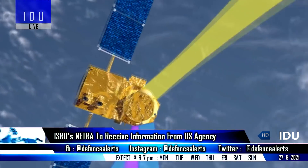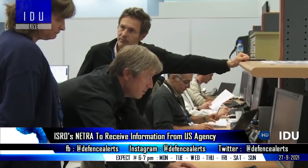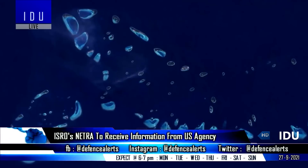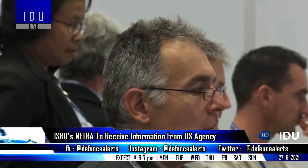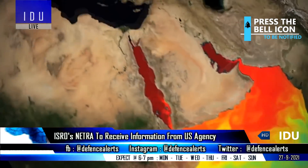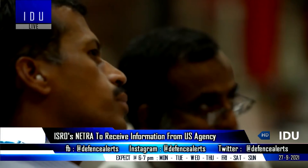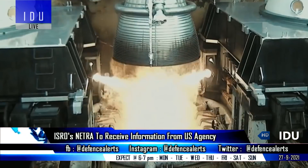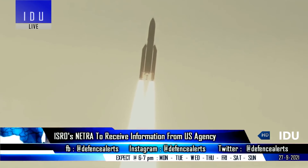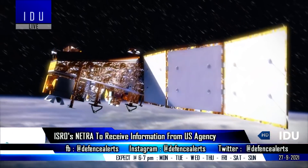India and the United States will sign a Memorandum of Understanding on Space Situational Awareness by the end of this year, under which the Netra facility of ISRO will receive critical data from the Combined Space Operations Center located at Vandenberg Air Force Base in California, about space debris and other objects in space, and potential threats they could pose to the safety and security of new launches as well as existing satellites and other space assets.